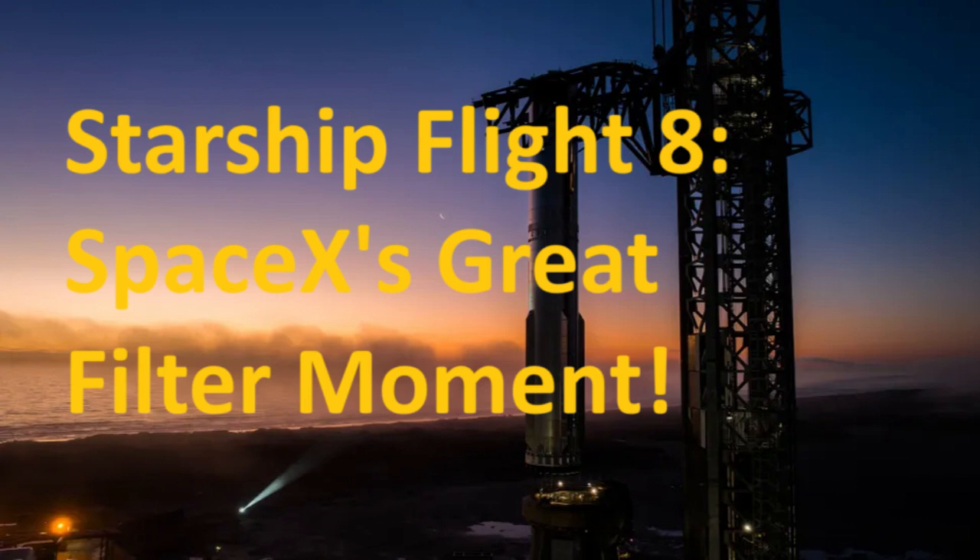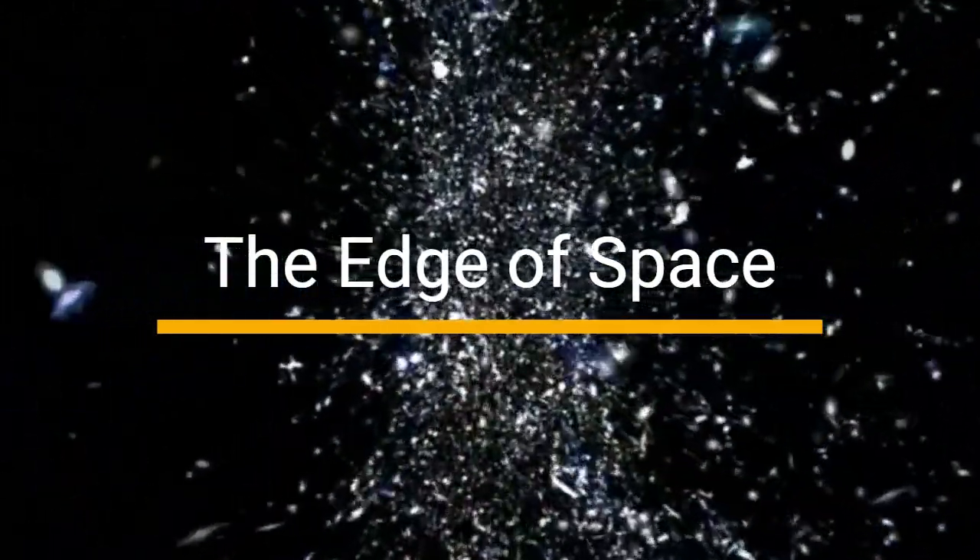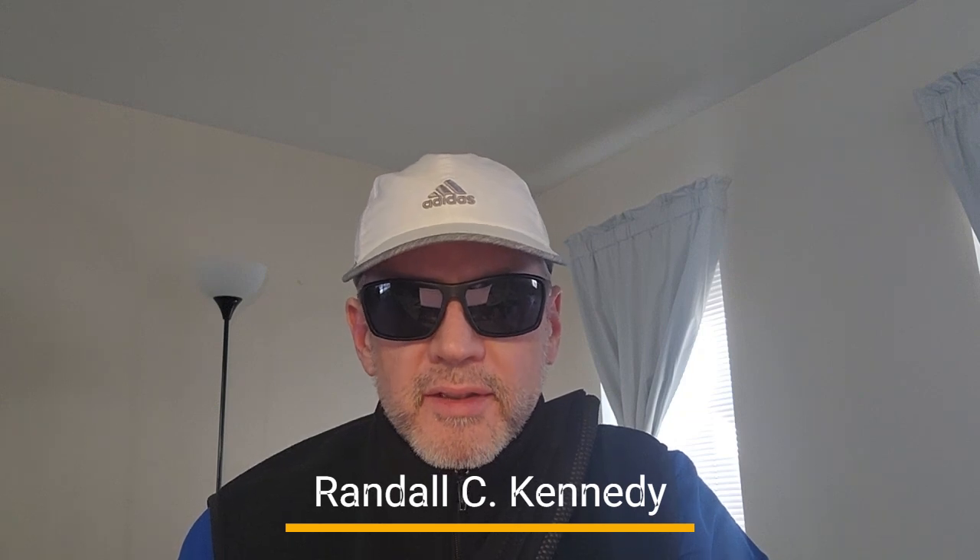IFT-8: SpaceX's Great Filter Moment. Welcome to the edge of space. I'm your host, Randall C. Kennedy. Today's hot topic is heat shields.